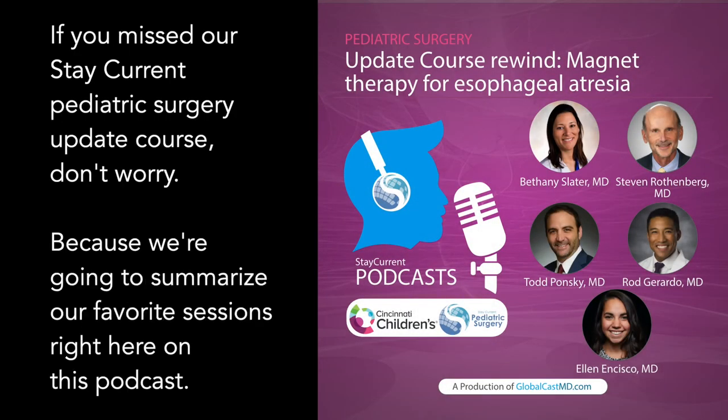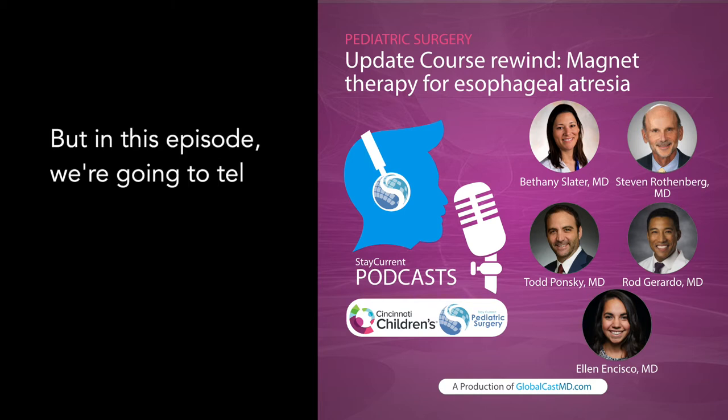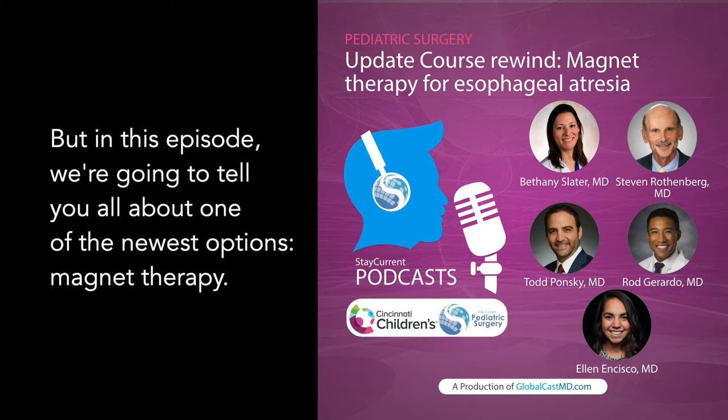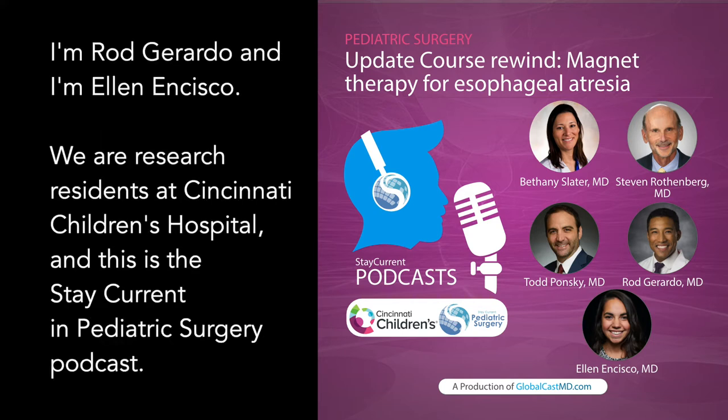If you missed our Stay Current Pediatric Surgery Update course, don't worry, because we're going to summarize our favorite sessions right here on this podcast. In today's episode, it's all about esophageal atresia. We've talked on this podcast about various surgical treatments for esophageal atresia, but in this episode we're going to tell you all about one of the newest options: magnet therapy. I'm Rod Gerardo, and I'm Ellen Incisco. We're research residents at Cincinnati Children's Hospital, and this is the Stay Current Pediatric Surgery Podcast.